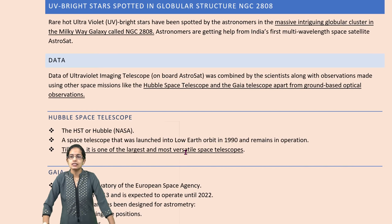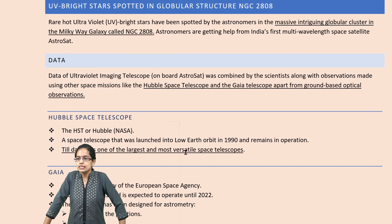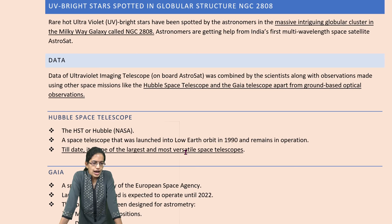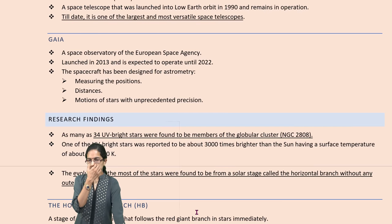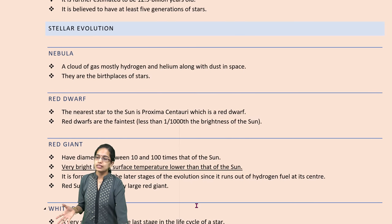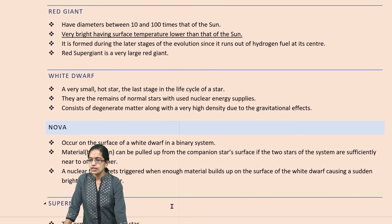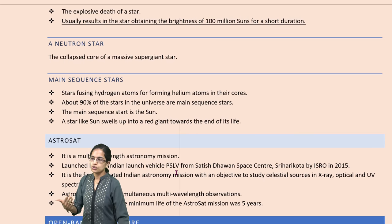The next is UV bright stars observed in the globular cluster in the Milky Way galaxy called NGC 2808, discovered by the Hubble telescope and the Gaia telescope. Hubble, one of the largest and most versatile telescopes, was established in low Earth orbit in the 1990s. Gaia is a space observatory launched by the European Space Agency, important for measuring positions and distances of stars. Also, understanding stellar development: red dwarf is a near star to the sun, red giant is 10 to 100 times that of the sun, and white dwarf is a small, hot, late-stage star.